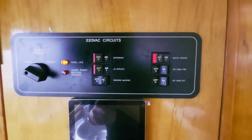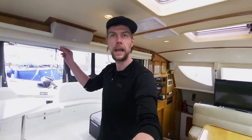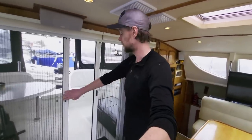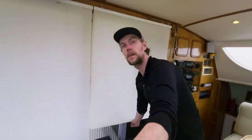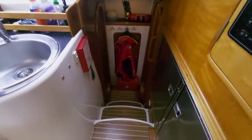More about the lithium batteries and the entire electrical system will come in a later video. This boat also has a built-in mosquito screen in front of the nice doors, and also blinds for each window — so when you want some privacy, it's also nice to have. From here we go into the starboard hallway.